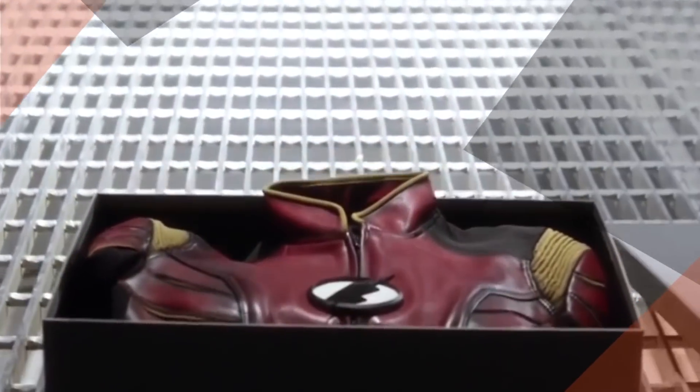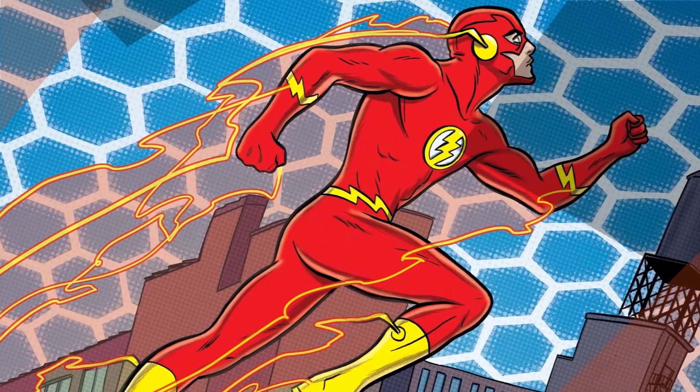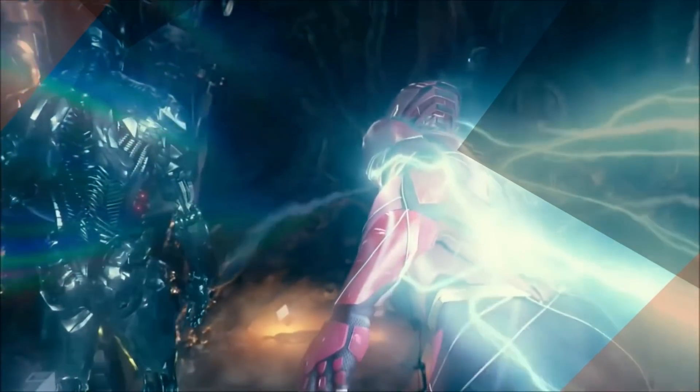Superhero costumes are supposed to look cool. The Flash's iconic red suit is no exception. The yellow lightning accents and the mercury wings on the cowl just scream speed. This unique costume has become the character's trademark on the comics page; however, some efforts to bring this look into live action have been more successful than others.